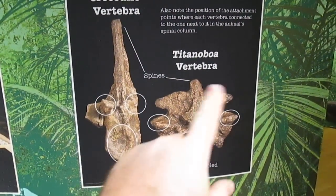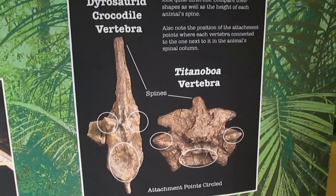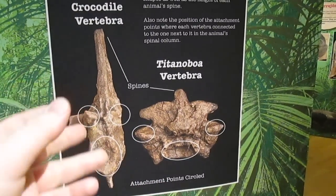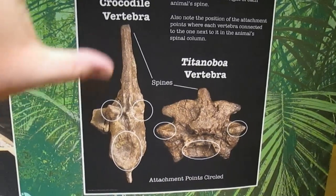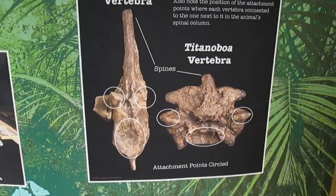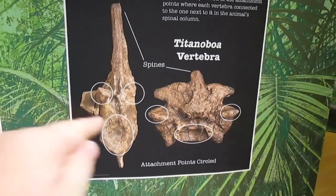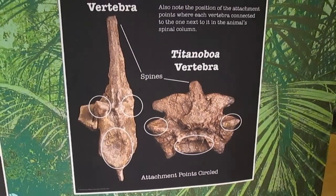This is a comparison between the Titanoboa's vertebrae and that from a crocodilian. At one point they thought maybe this was a crocodilian vertebrae, but when they cleaned it all up and compared them, you can see there is a vast difference. You've got a taller neural spine here compared to the Titanoboa, the spaces between the pre-zygapophysis and post-zygapophysis are different, and the rib attachment is also a different shape. So it's not from a crocodilian.